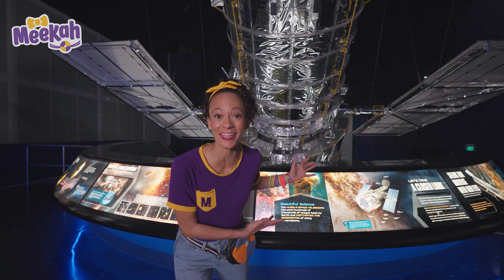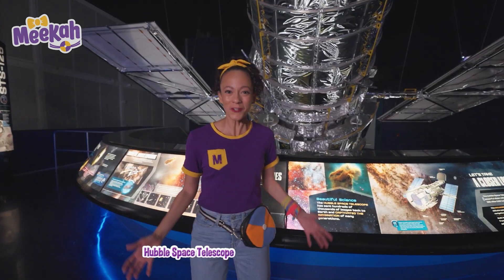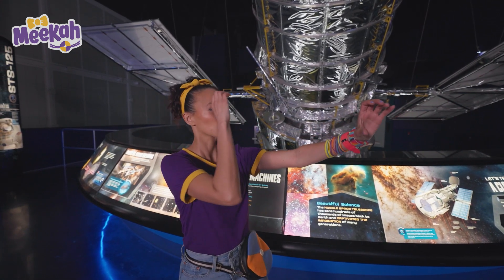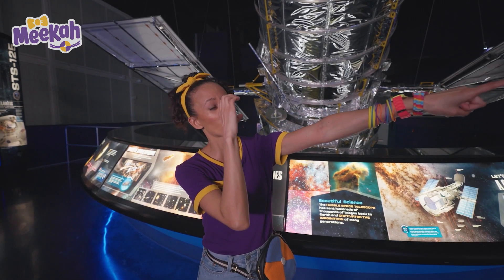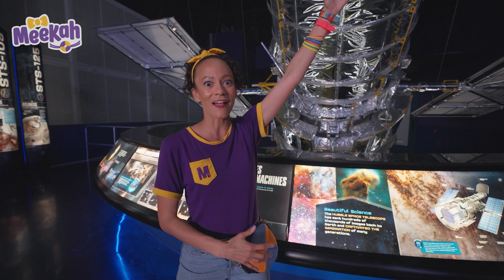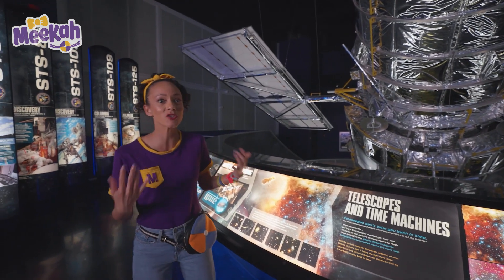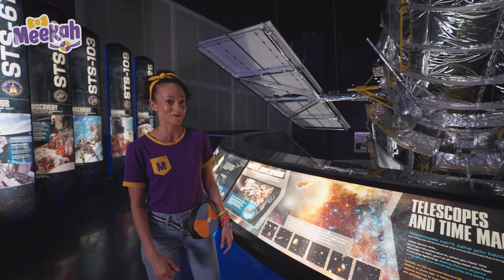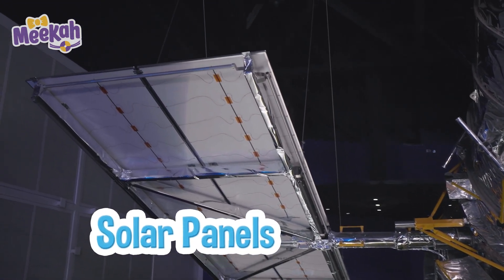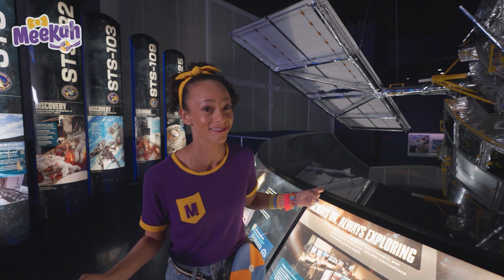Look how big this telescope is — have you ever seen a telescope this big before? This is the Hubble Space Telescope. Do you know what a telescope is? It's a device that allows you to see things really far away. This one is massive, and it's orbited over 300 miles from Earth, allowing us to see images of space. In fact, this telescope has sent hundreds of thousands of images of space back to Earth. And see these things on the side? They kind of look like wings, but they're solar panels — they attract the sunlight and turn it into usable energy. This is the coolest telescope I have ever seen. I love space.